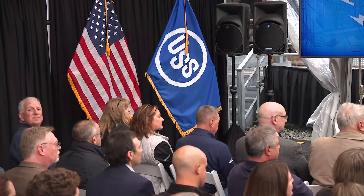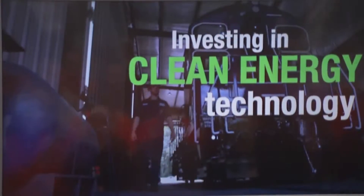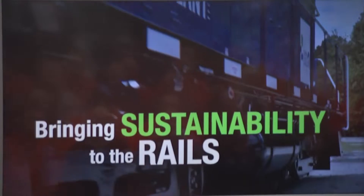Before a group of steel workers, elected officials, and friends in the Mon Valley, U.S. Steel announced its latest step in reducing pollution emissions to net zero by 2050. The future of transportation is electric, and today U.S. Steel's future really is on track.